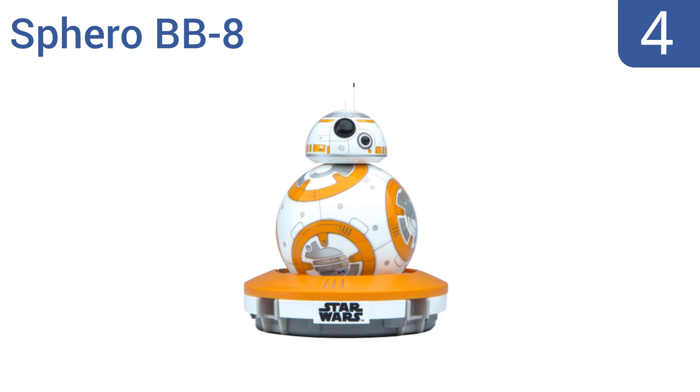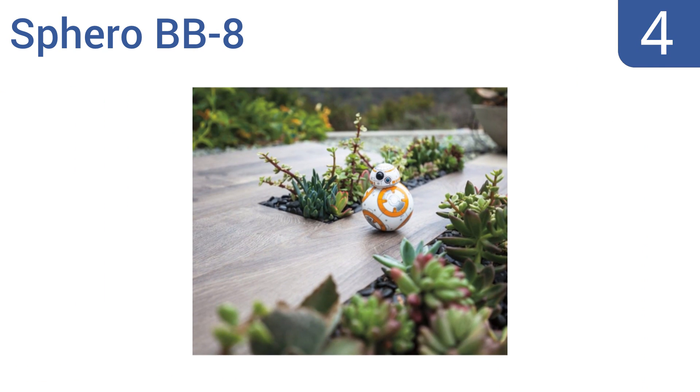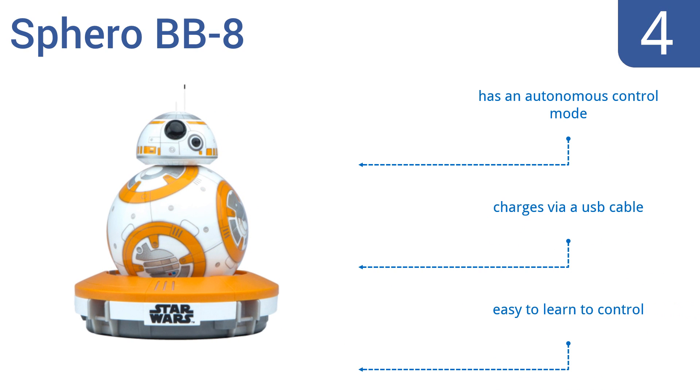At number 4, the Sphero BB-8 is an app-enabled droid that has an adaptive personality that changes as you play. It reacts to your voice and can be navigated via any smartphone or tablet. You can even record and view virtual holographic videos. It features an autonomous control mode, charges via a USB cable, and is easy to learn to control.